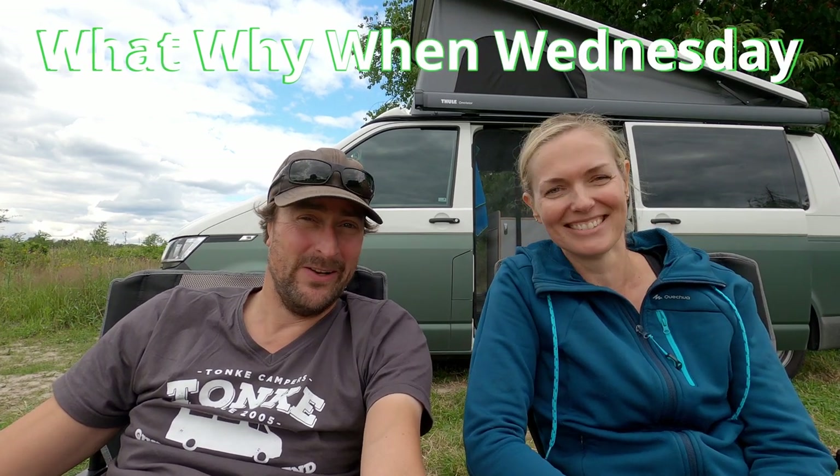This is the first video in this concept, the What, Why, When, Wednesday. The first video is going to be about the van itself. In the van, we have five different videos, five different topics that we have made.